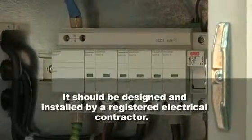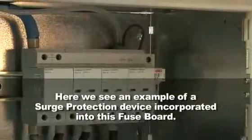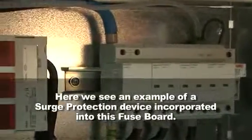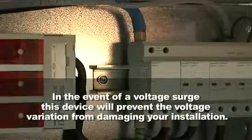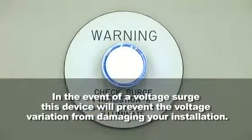It should be designed and installed by a registered electrical contractor. Here we see an example of a surge protection device incorporated into this fuse board. In the event of a voltage surge, this device will prevent the voltage variation from damaging your installation.